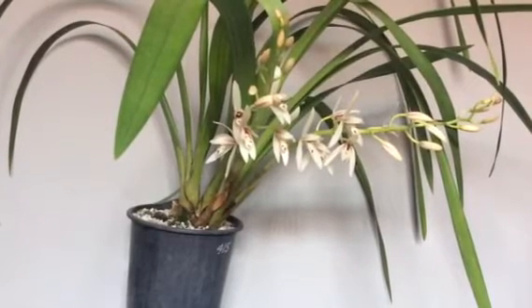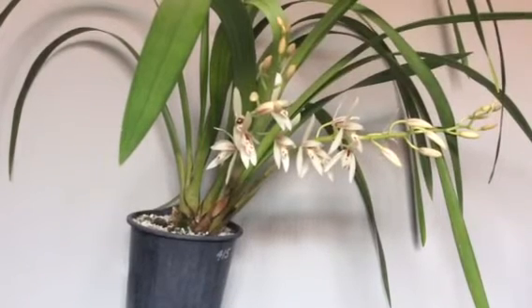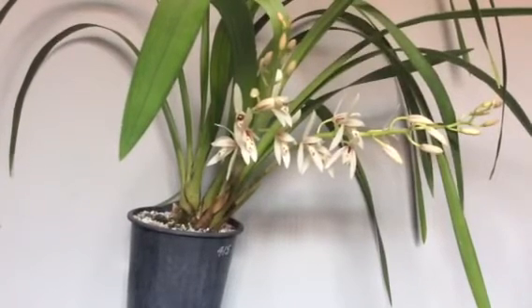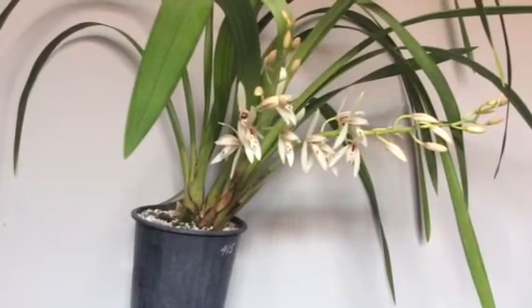So I looked up a picture in an orchid book and it resembled Cymbidium lanciflorum, and I've also googled that and it's a perfect match.